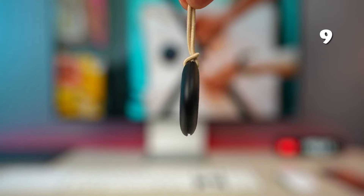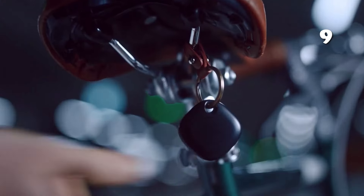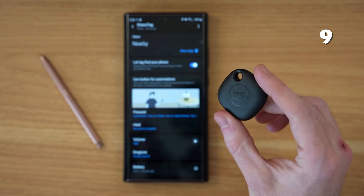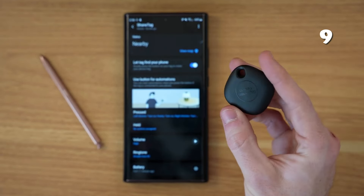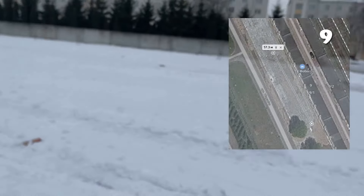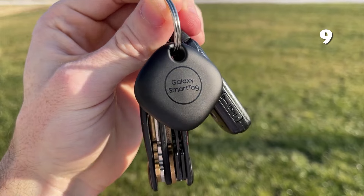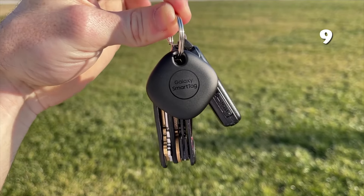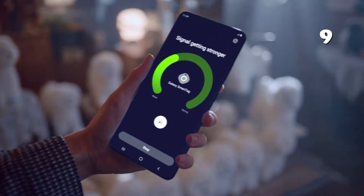Looking to keep track of your essentials with ease? The GPS Smart AirTag Mini Tracker is designed for Apple iOS, connecting seamlessly with the Find My App. Whether you need to locate your keys, pets, or luggage, this lightweight Bluetooth tag offers reliable tracking support, making it easier to find lost items quickly. Its user-friendly design and affordable price make it a convenient solution for everyday peace of mind.